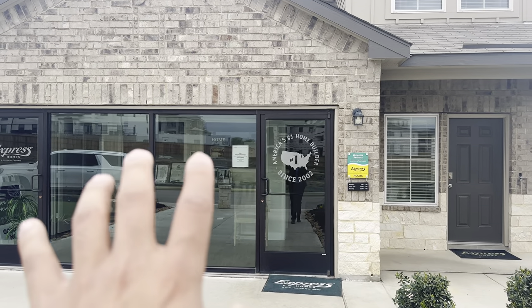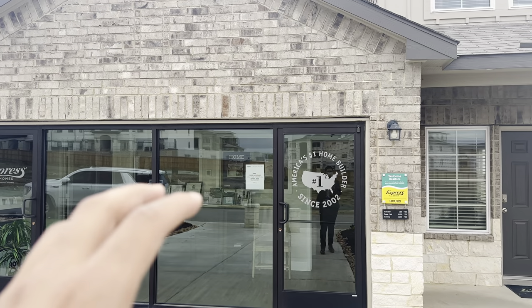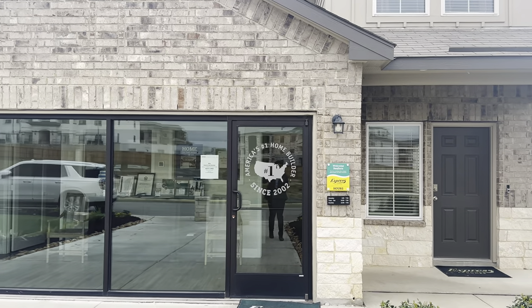This right here is just the sales office. They have multiple floor plans that look just like this on different lots.